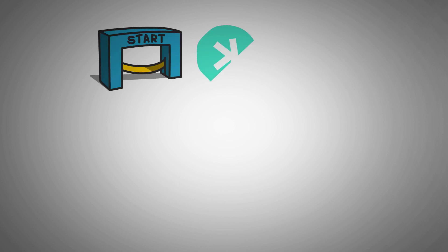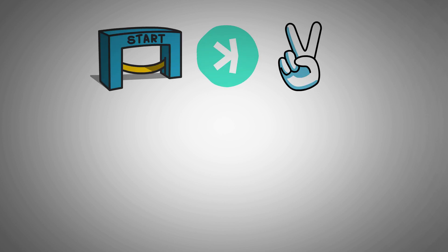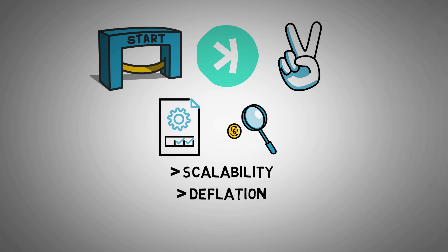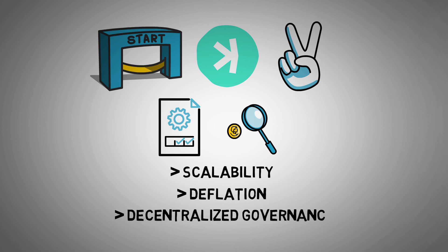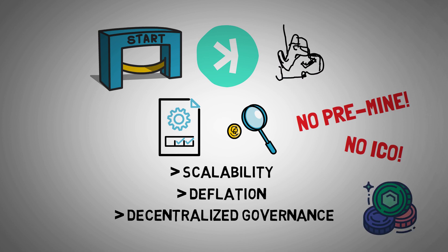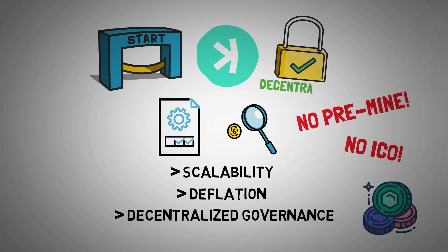Since its inception, CASPA has set out to change the digital currency world. Its protocol has a distinct set of characteristics that set it apart from other cryptocurrencies, including scalability, deflationary characteristics, and operation without central governance. CASPA wasn't pre-mined or sold during its initial public offering, unlike many other cryptocurrencies, which has contributed to its reputation as a truly decentralized platform.